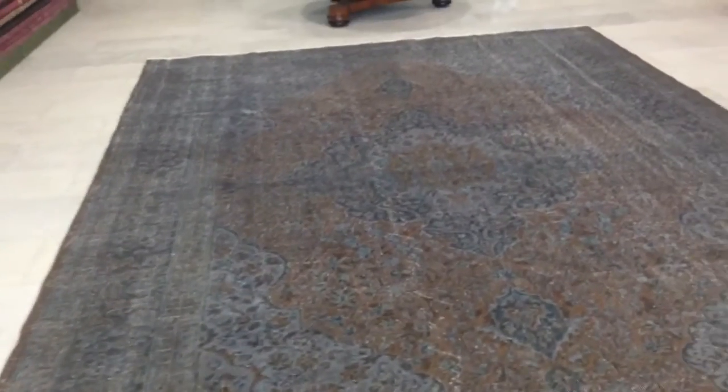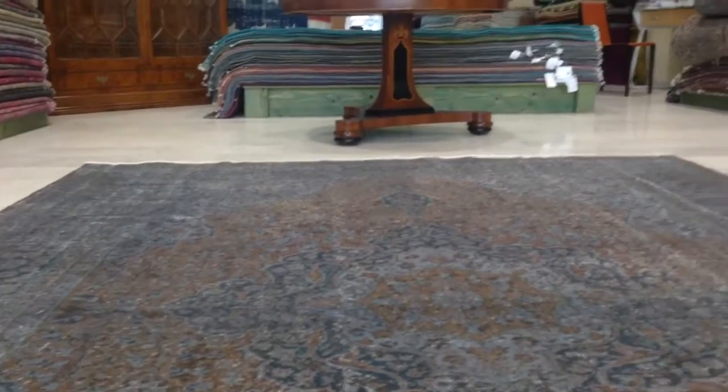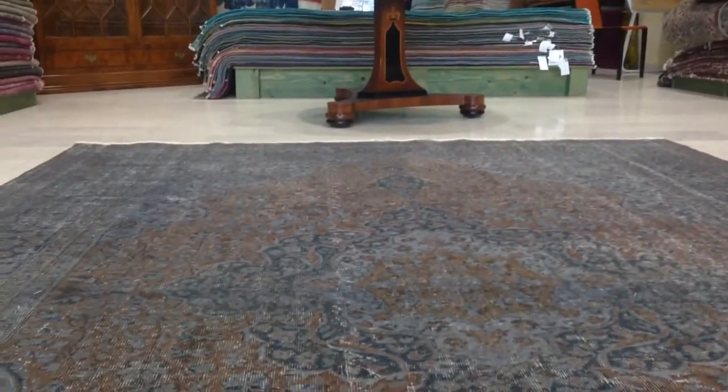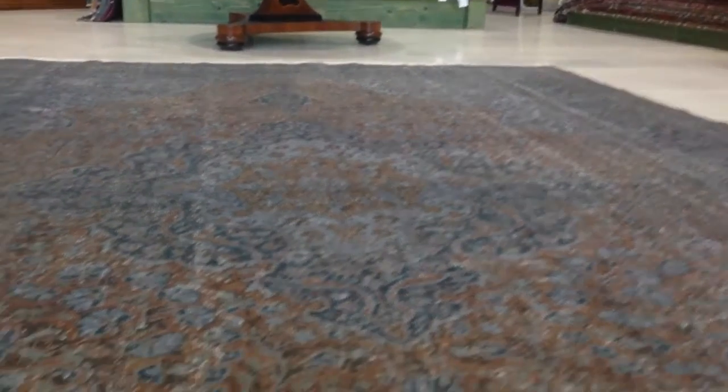It is normal for vintage carpets to have these vintage elements, but if anybody doesn't like them and wants them to be reduced, our carpet experts can work on them and have them more hidden in the carpet. We like to show them, some customers like them, and they can be fixed or repaired as the customer wishes.